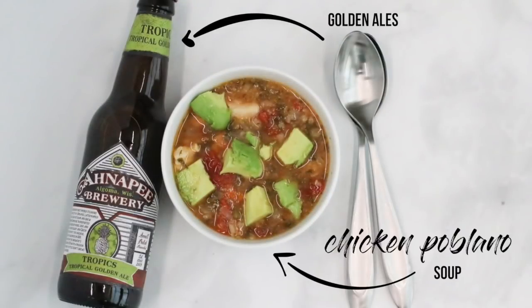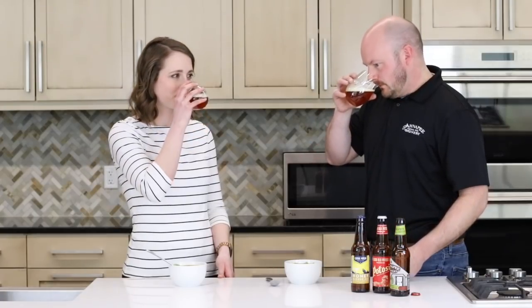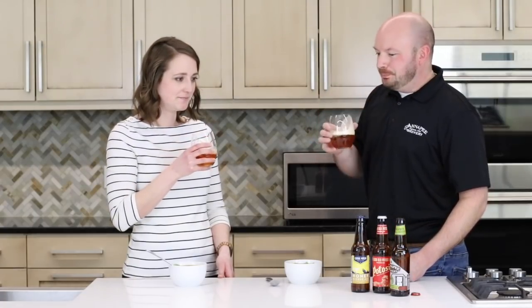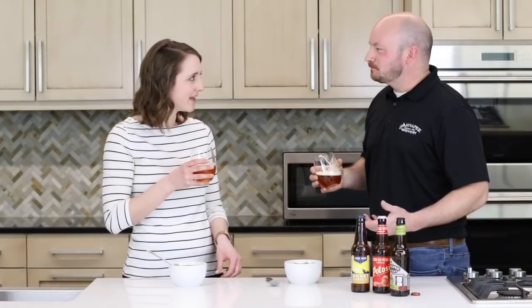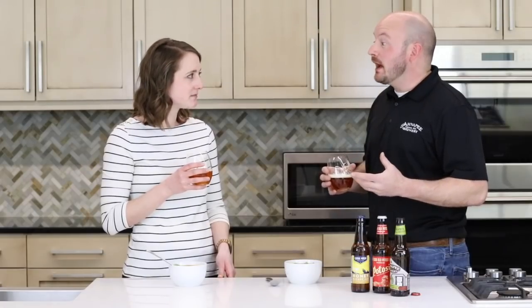When I'm pairing beer and food, the beer is really important to me, so I want the beer to be elevated. So first, smell it. Maybe give it a little swirl. And of course, taste it — to get that nice, light, tropical fruit. It's not overly sweet, a little bit of acidity, and just a nice body to it.